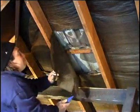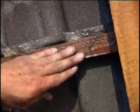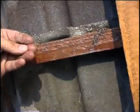Felt traps water between the structural supports of the roof and the tiles. This means that timbers may have been soaking in water and damp for years, promoting rot and the corrosion of fittings.